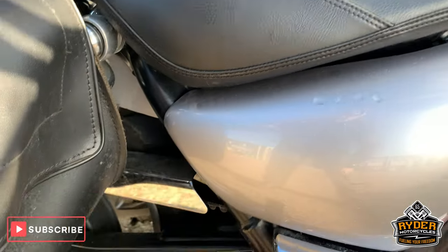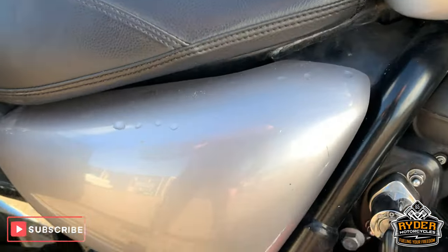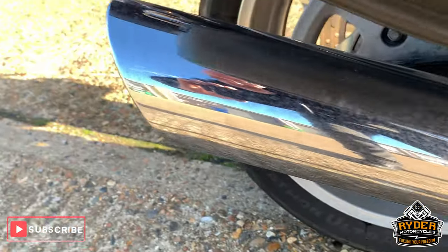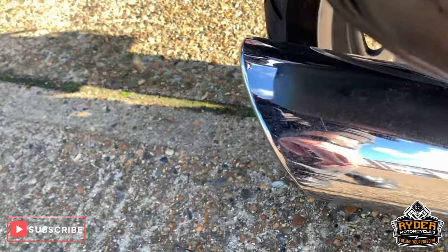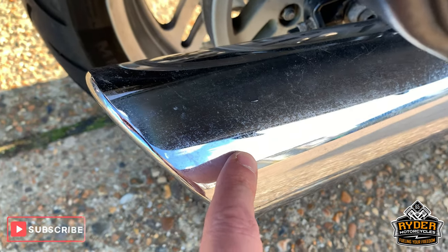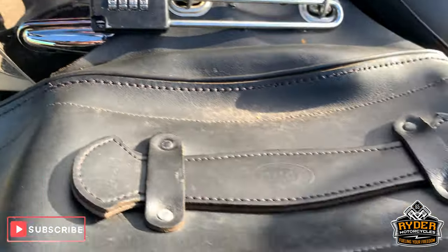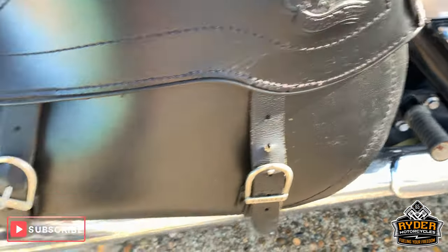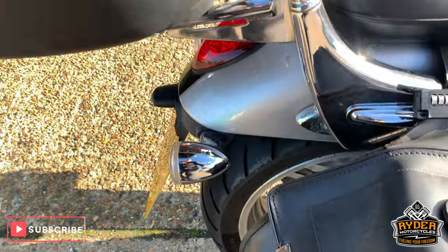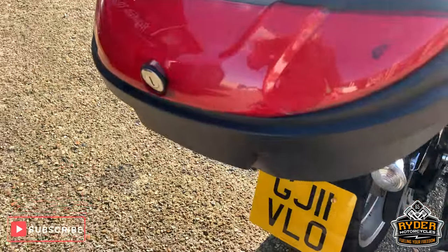Frame is all good. This panel here — unmarked silver. Nice chrome pipes on that. Very tiny little bit of scuffing, a couple of little marks on the back there.